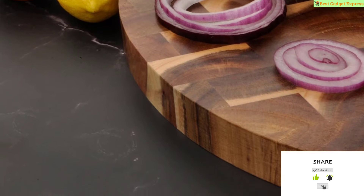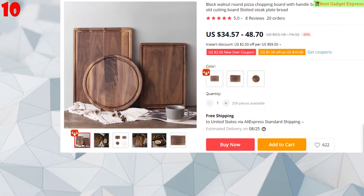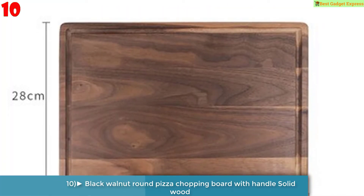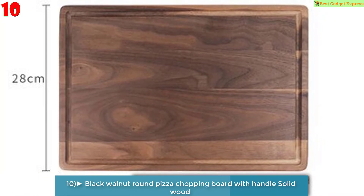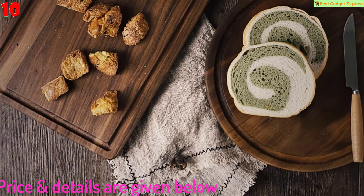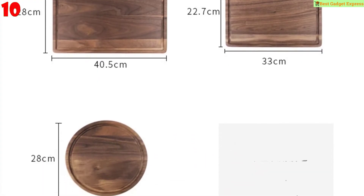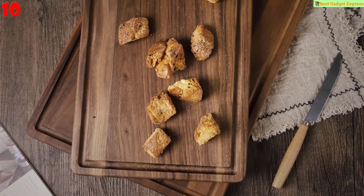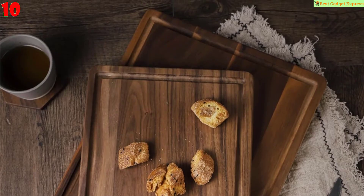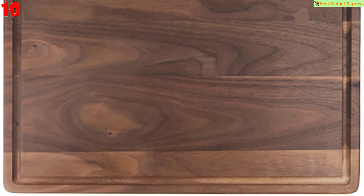Number 10 is the black walnut round pizza chopping board with handle — solid wood, unpainted household cutting board, slotted steak plate bread. Features: single piece package, model number 219035, shape rectangle, EU certification, type chopping blocks, eco-friendly, material wood.